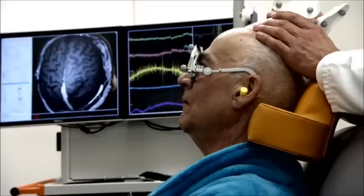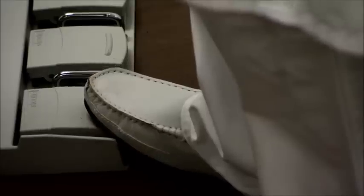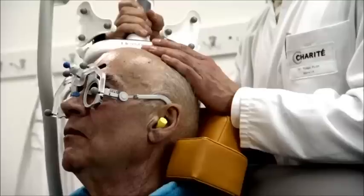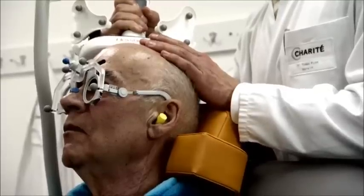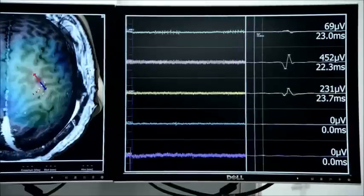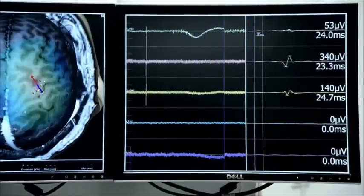Navigated Brain Stimulation is a new technique for accurate non-invasive mapping of the motor cortex. Combining TMS with navigation, NBS makes TMS visible in the brain.